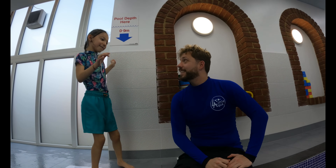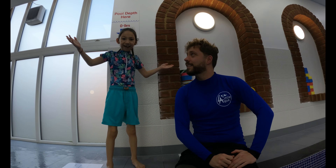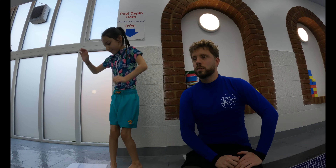This is Mark. Say hello to Mark. He's going to be telling us all about swimming and teaching us. I've got three questions for him. Let's get him to answer them.